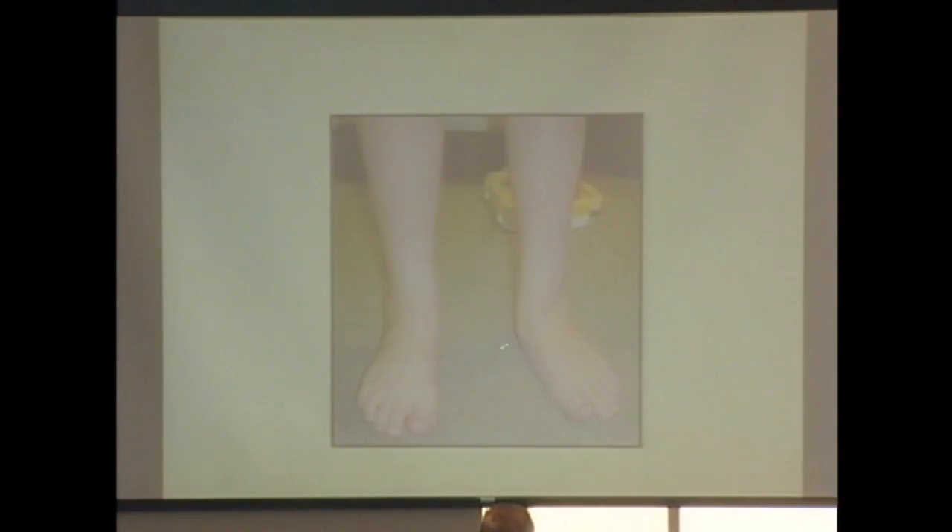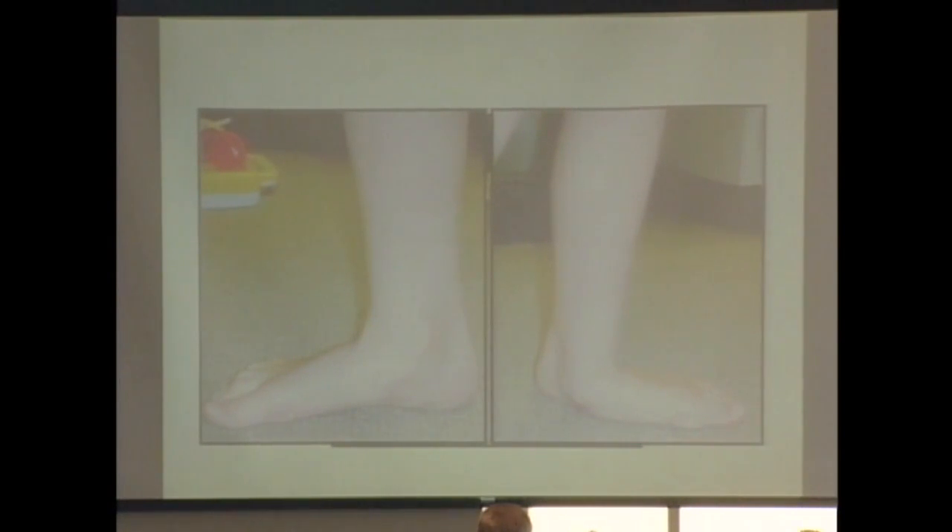When the midfoot breaks down, the inside of the ankle rubs against the shoe and becomes painful. More importantly, by the time the child is 12 years old with significant pain, it's too late to simply put them in an AFO — the foot is already broken down. At that point, you need surgery, not just prescription-writing skills.